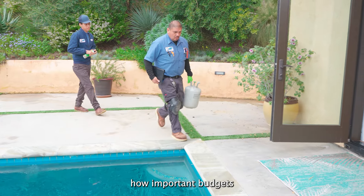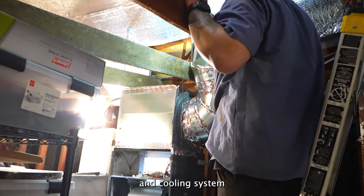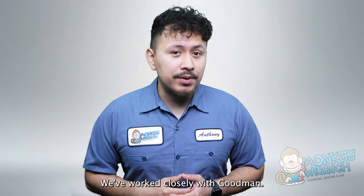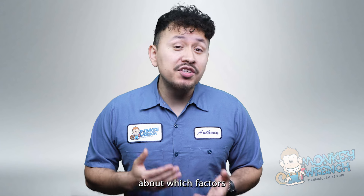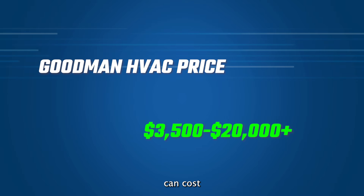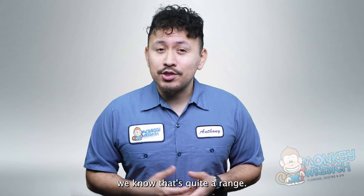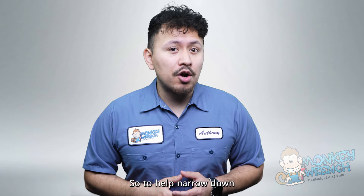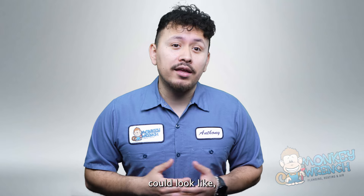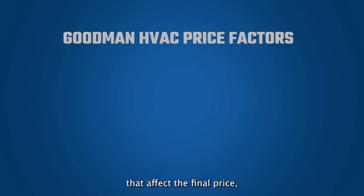At Monkey Wrench, we understand how important budgets and pricing are for homeowners looking to get a new heating and cooling system. We've worked closely with Goodman, so we're constantly in the loop about which factors affect the cost of these systems. A brand new Goodman system can cost between $3,500 to over $20,000. We know that's quite a range, so keep watching as we break down the key factors that will affect the final price.